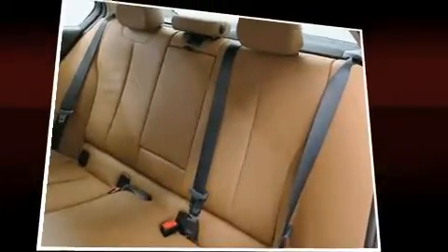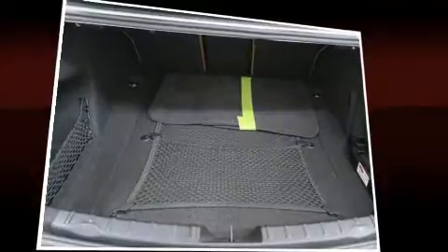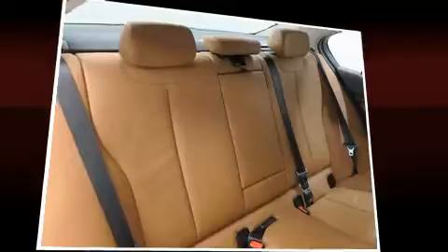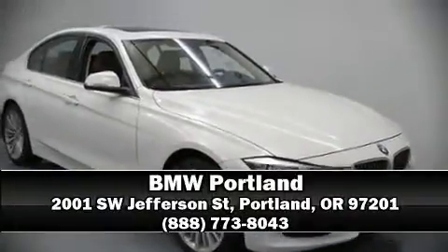This vehicle has achieved certified pre-owned status by passing BMW's rigorous certification process. Our knowledgeable sales staff is available to answer any questions you might have. Stop in and take a test drive.